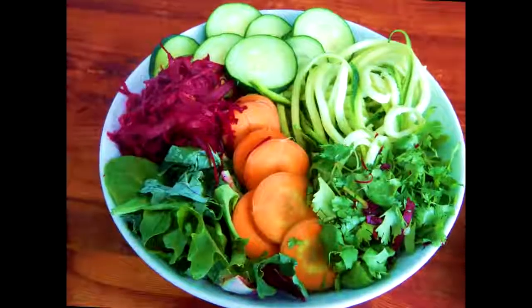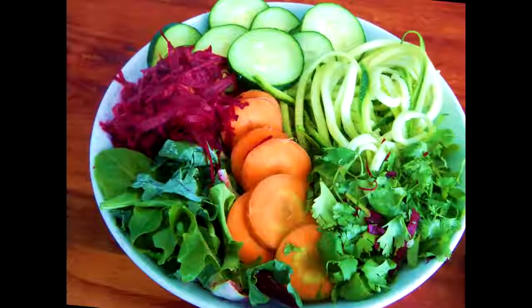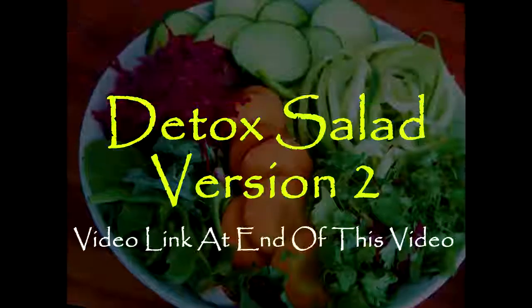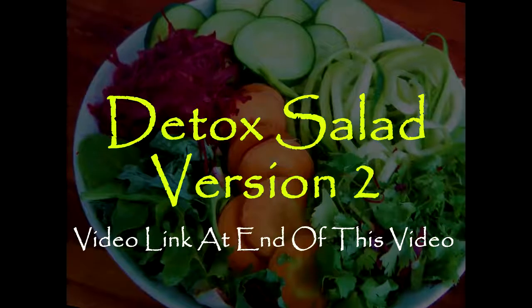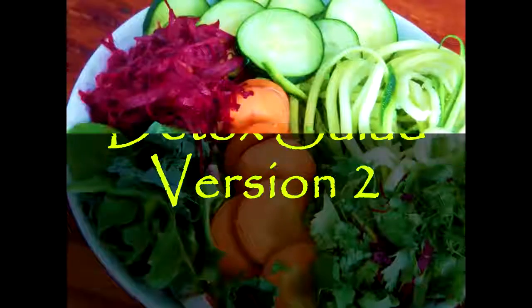To receive maximum benefit of this detox salad, I recommend eating it every single day of the week, but at least five times a week. I also have a detox salad version number two and I'll put a video link at the end of this video so you can watch that as well, so stay tuned.